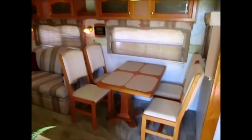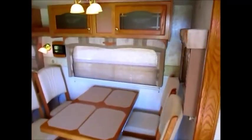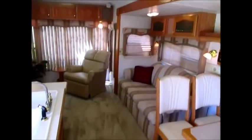As we go inside the 2004 Cedar Creek triple slide fifth wheel, the first thing you notice is that this camper is in very good condition. It was a one-owner camper that I picked up locally here in the Russellville area. It has a really nice layout with a nice U-shaped galley. The kitchen slides out along with the entertainment center. As you can see, there's hardwood flooring. This is a very nice, very clean, very well cared for camper.